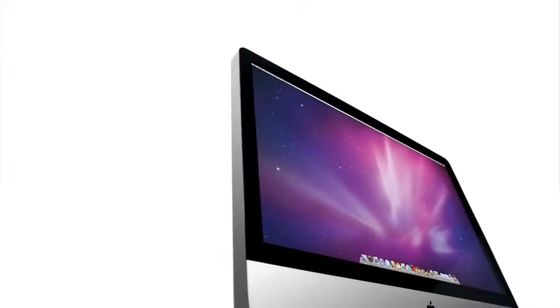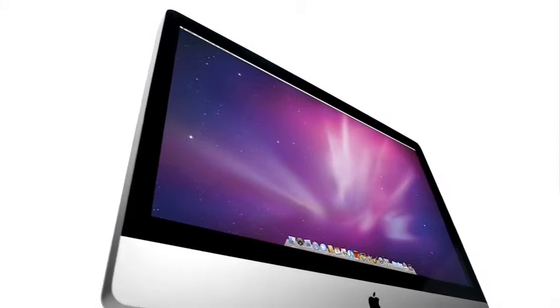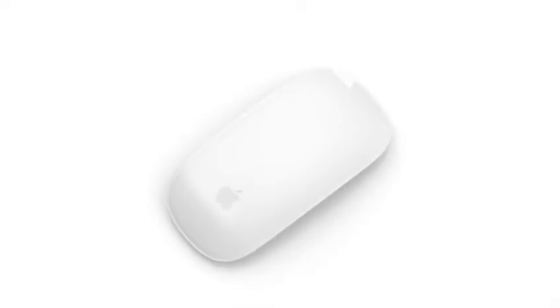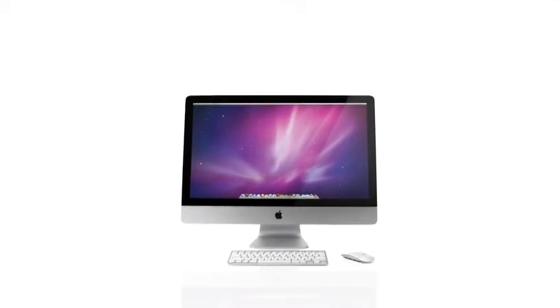With this iMac, we took everything so much further. The displays are bigger. The pixel count is higher. It comes standard with a wireless keyboard and new multi-touch mouse. It features faster graphics, faster processor, more RAM, and more storage. This is truly our best iMac ever.